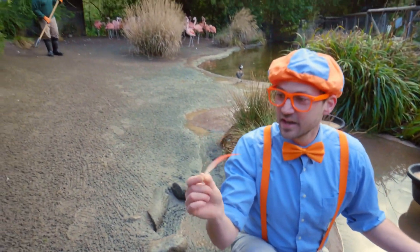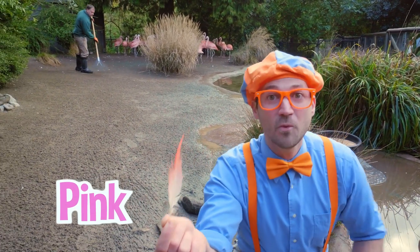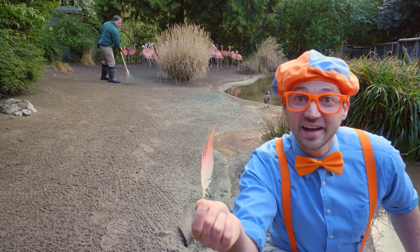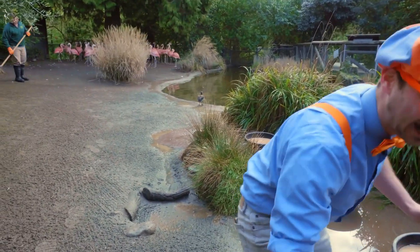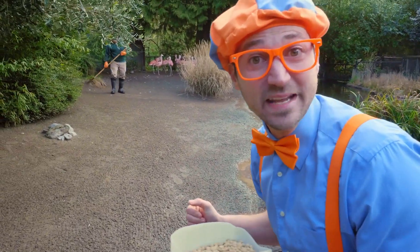Birds have feathers, and do you see? It's the color pink! Do you know what animal — what bird — is the color pink? Yeah! Flamingos! Let me set this down right here, and let's grab the snacks and go see if we can find the flamingos!